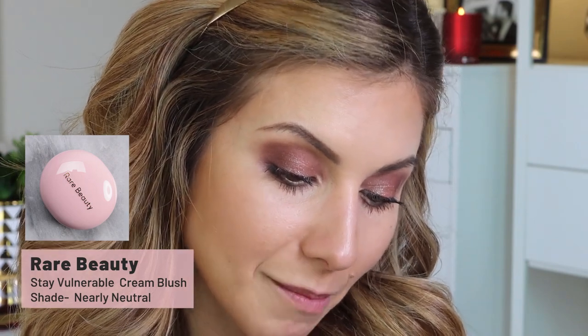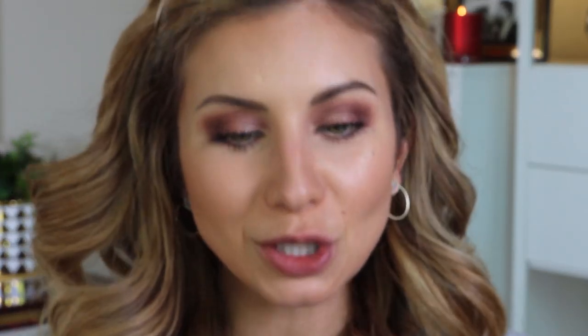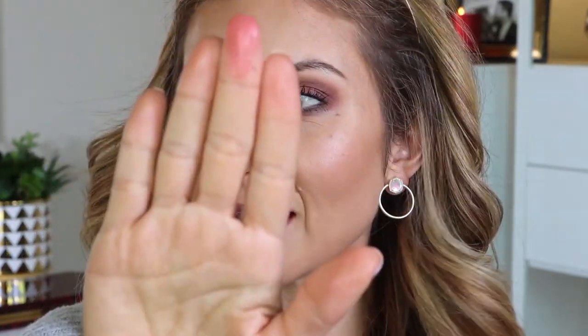Moving on to blush — always excited to try a cream blush. This is by Rare Beauty, also in the Stay Vulnerable shade. The formula description says: 'breakthrough formula delivers a weightless wash of soft-focus color that melts upon contact for second skin.' I love the packaging — it's so adorable. It feels pretty small, but that doesn't mean less product. The formula is really nice — it's a very lightweight cream. This is different: I have not tried a cream blush with this type of formula. It is extremely lightweight, silky, not sticky — whereas most cream blushes have more of a sticky texture. When I rub it between my fingers for a few seconds it just becomes completely dry.